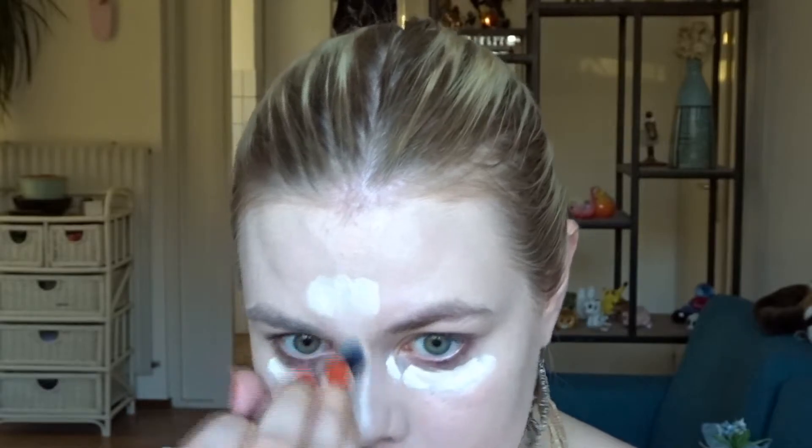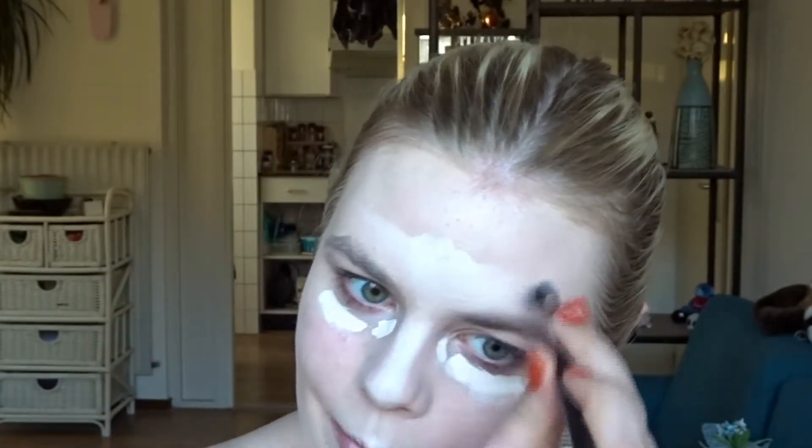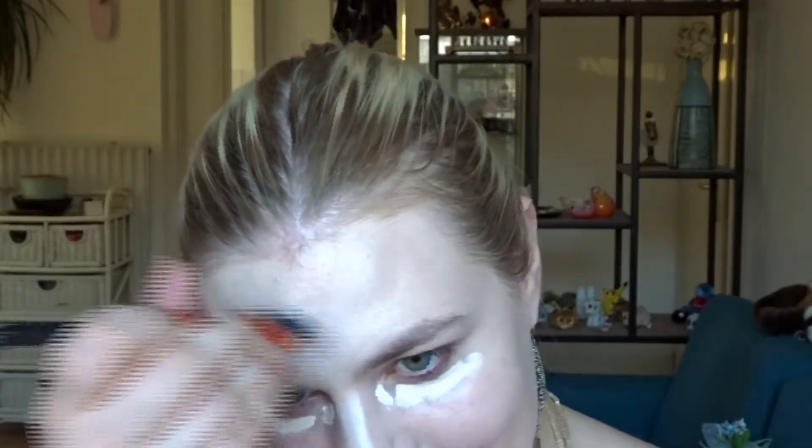For some reason I have some dark circles today — that doesn't always happen. I did sleep all right, so I don't really know why. But hey, that's what this help is for. Just kidding — it's all just for fun.